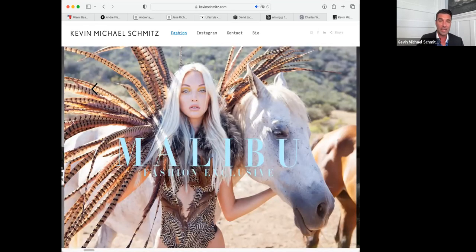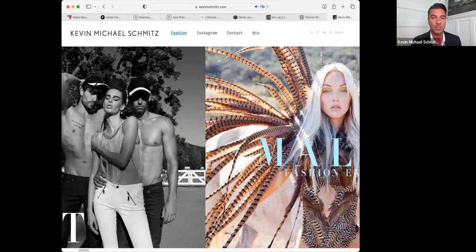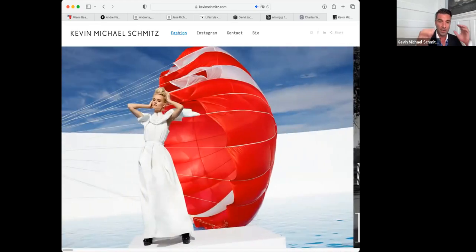So when I'm contacting IMG, Elite, Next, Vision, or Ford Models, they're going to be like, oh yeah, I see this work. You've got models from Vogue and Vanity Fair. All right, excellent — Kevin, you're in our club. I'm going to provide you with all these other amazing models that you can now cast and have access to.